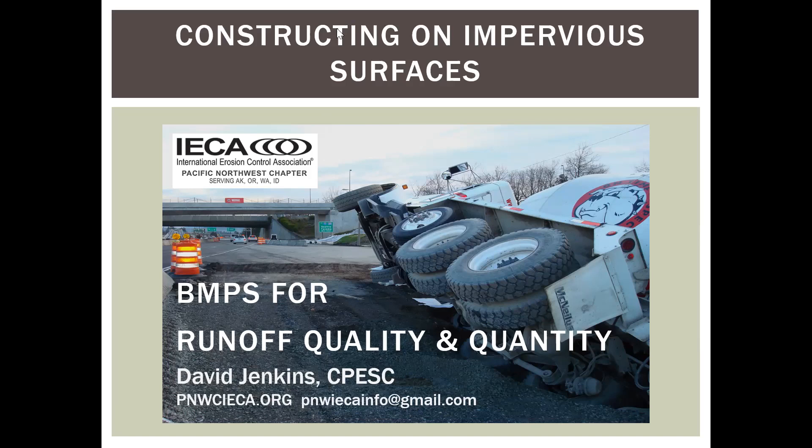Good morning. Welcome to Constructing on Impervious Surfaces: BMPs for Runoff Quality and Quantity. I'm Dave Jenkins, I'll be the presenter today. This webinar is put on by the Pacific Northwest chapter of the International Erosion Control Association. Let's get started.